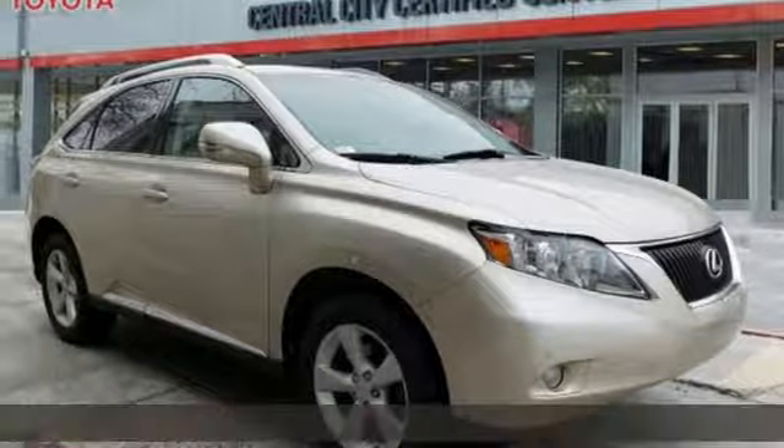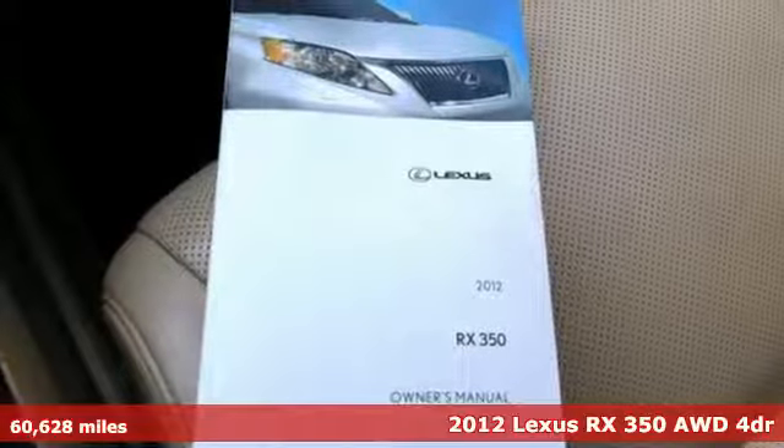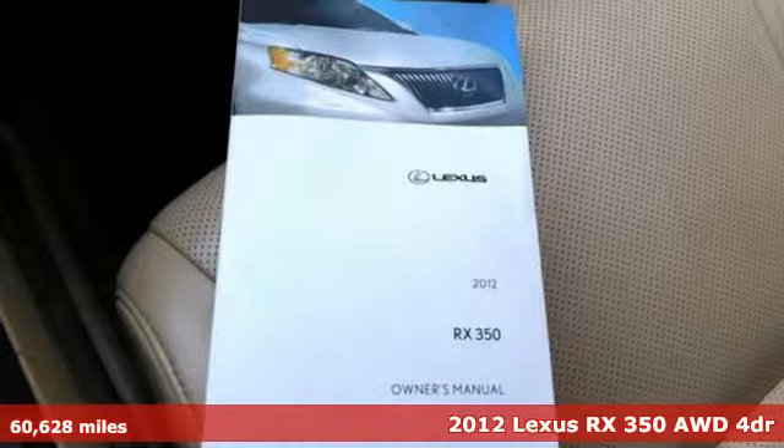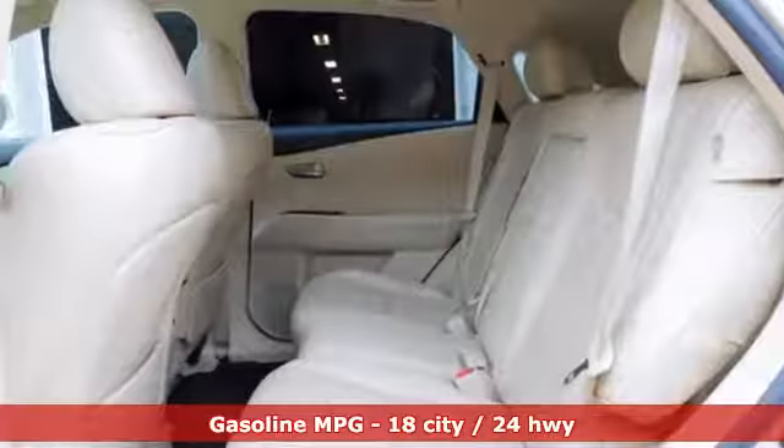Here's a 2012 Lexus RX 350. This RX 350 is luxury without apology. Sink into the driver's seat and experience intense elegance. It comes with great features you love.